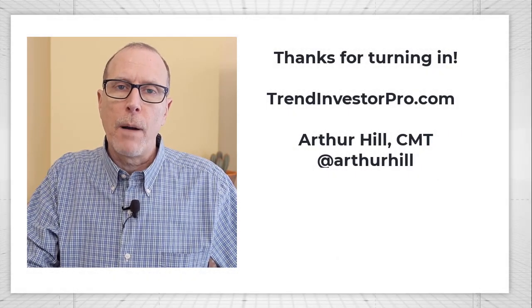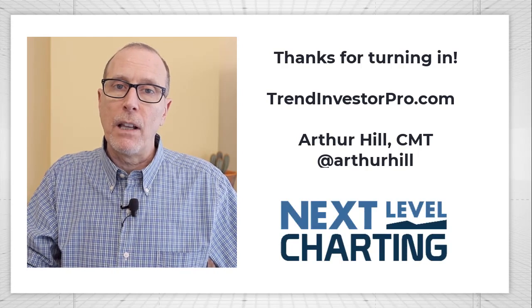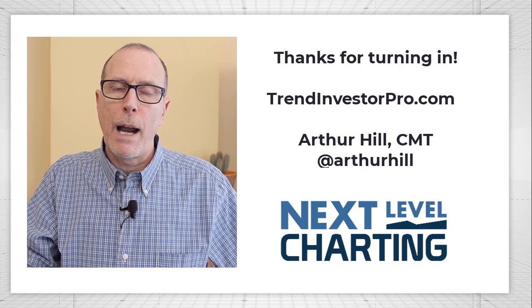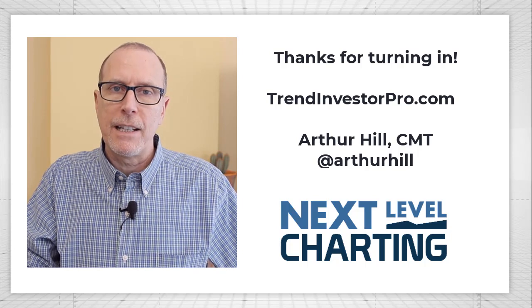If you'd like to know more about TrendInvestorPro.com, you can click on the link below in the description. If you like this video, please give us a thumbs up and consider subscribing to Stock Charts. Thanks again for tuning in — have a great day, and I'll talk to you again next week.